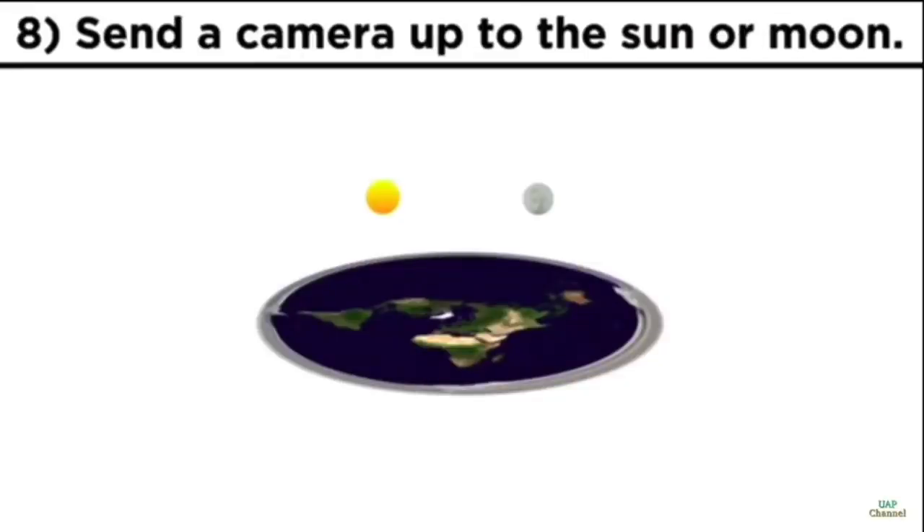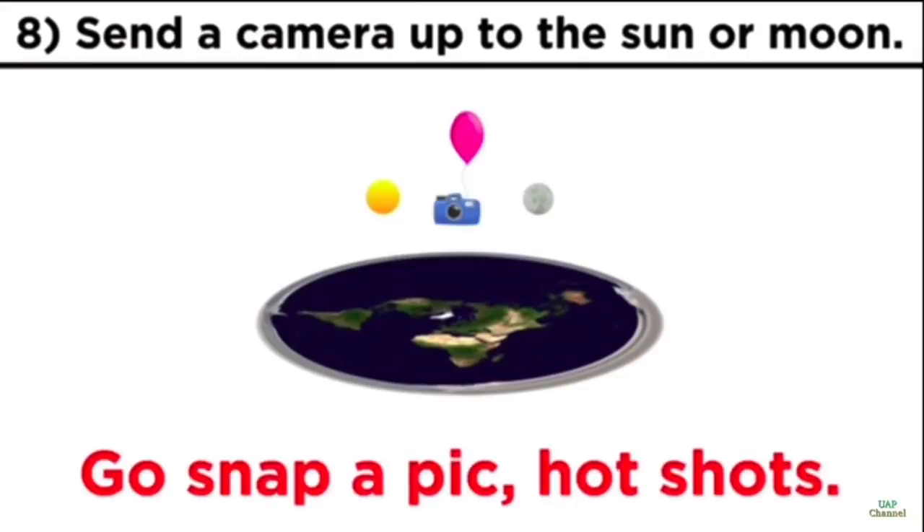Number eight. Speaking of the sun and moon being small and close to the earth, what is stopping you from strapping a camera to a weather balloon and sending it up there? Go get up close and personal with either of these objects and take some pictures.